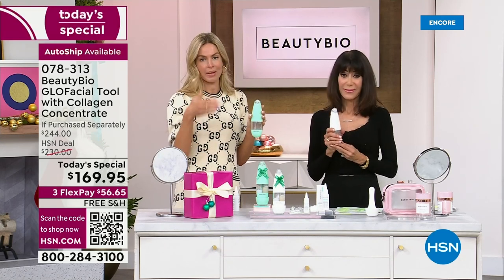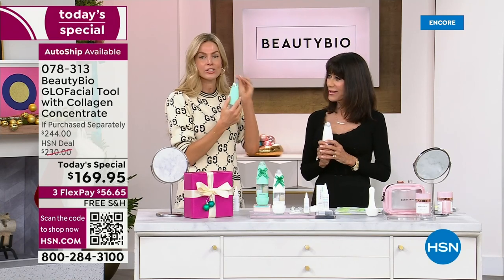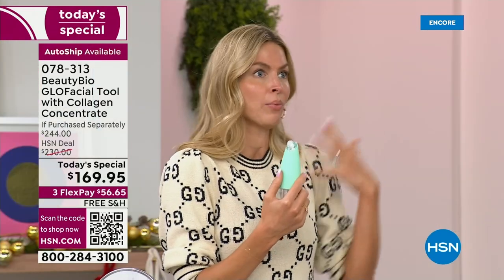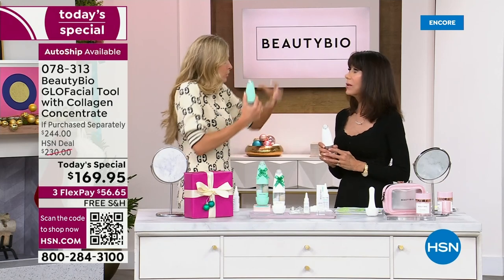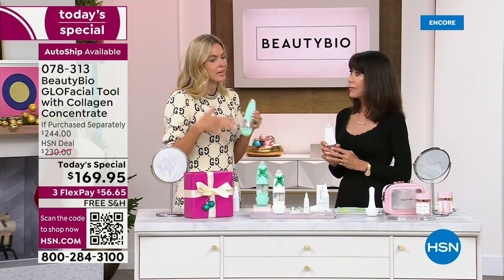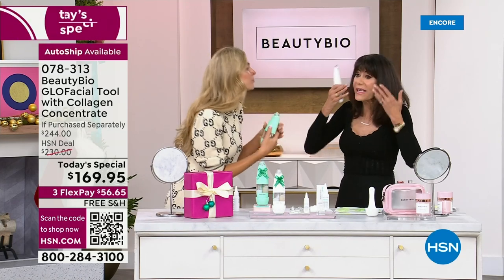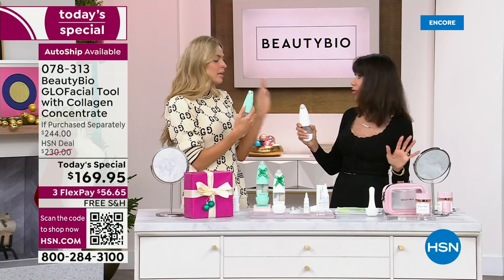Skincare is amazing, and I think we make some of the best, but ingredients will only take you so far. It's about introducing power beauty tools into your routine. When you ask why a celebrity who's 60 still looks incredible, it is introducing beauty tools into your routine — tools that do what our mothers and grandmothers didn't have access to, and that you simply can't replicate with your regular cleanser and fingers.